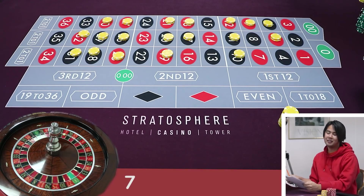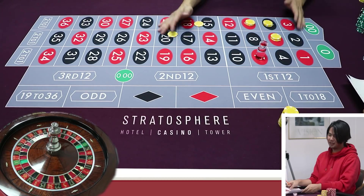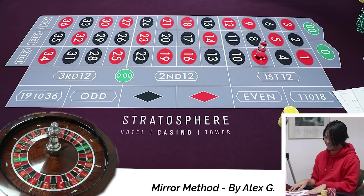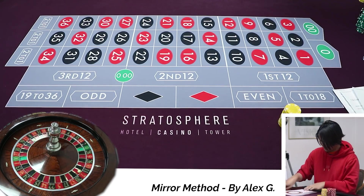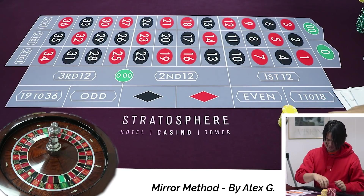Seven again. Wow, wow, wow. Of course. I wish you didn't sweep that because that was the same number. Oh yeah, that's right. Oh shit. All right, Alex, let's do this one more time. So you're gonna need more money though. It's okay. I'm gonna need more money.